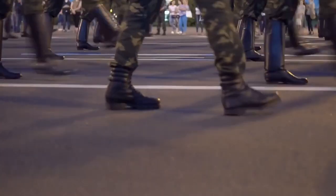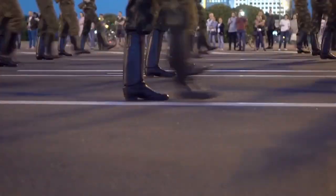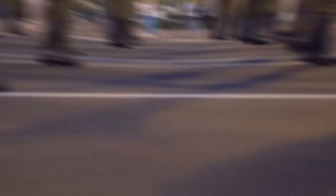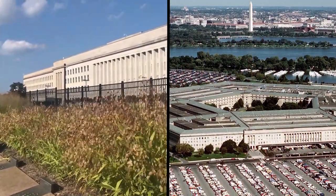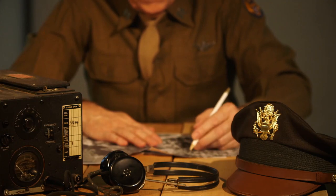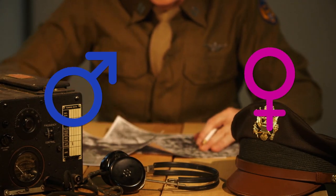One of the weirdest secret military programs ever has been underway for the past 10 years or more. It doesn't have a name that we know of, but the program has managed to build the biggest secret army in the world. According to a report from Newsweek, the Pentagon has so far enlisted at least 60,000 men and women into its secret army.